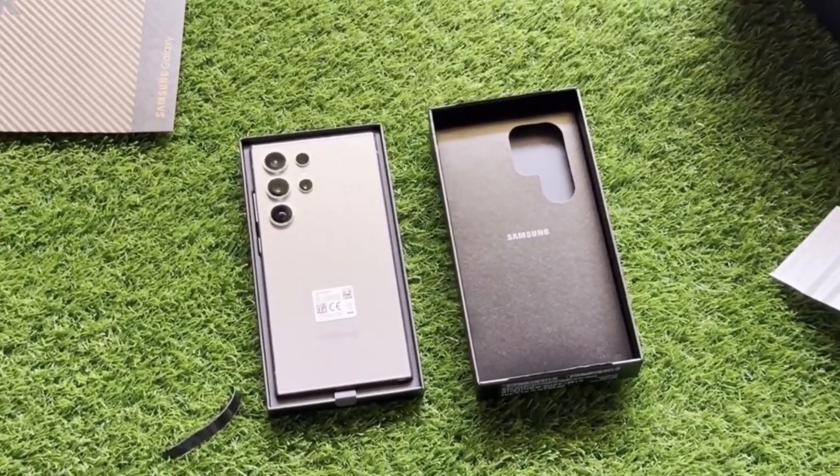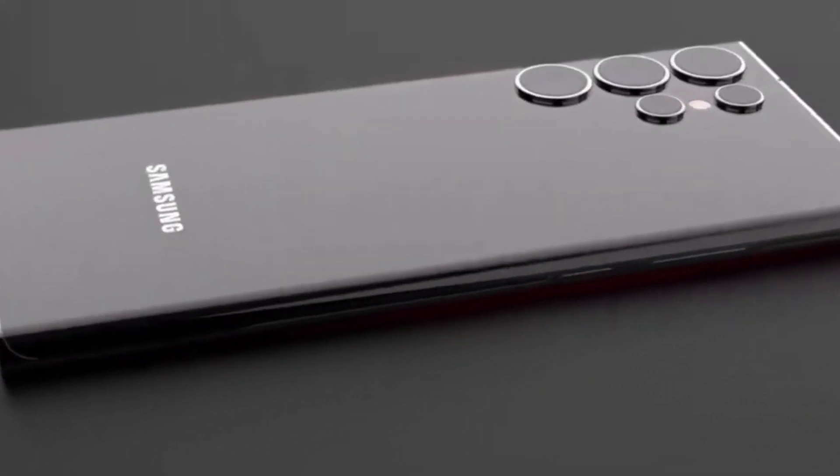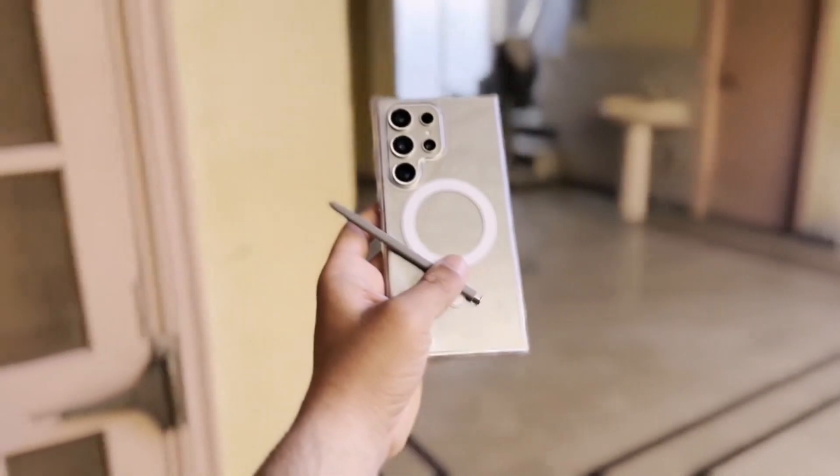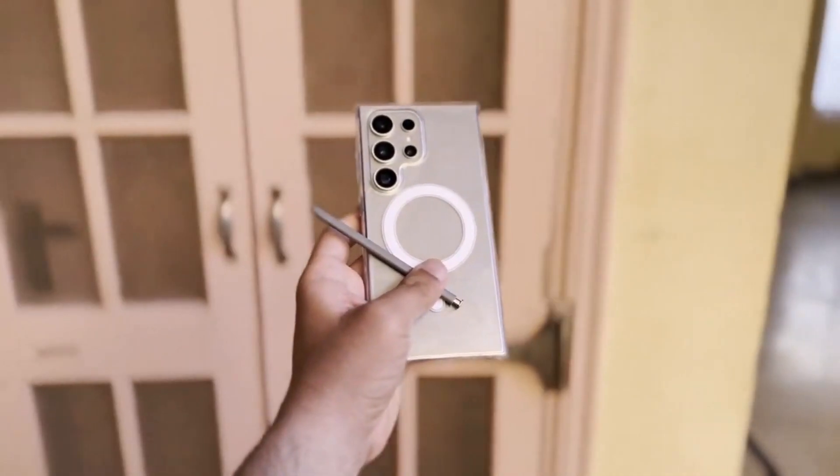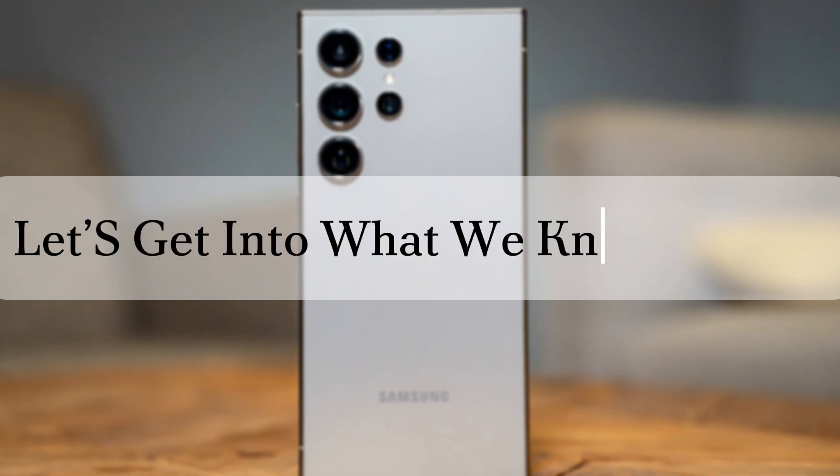Today we're diving into some electrifying news on Samsung's upcoming Galaxy S25 Ultra. With performance benchmarks creating a lot of buzz, it's clear this flagship is poised to make a major impact. Let's get into what we know so far.